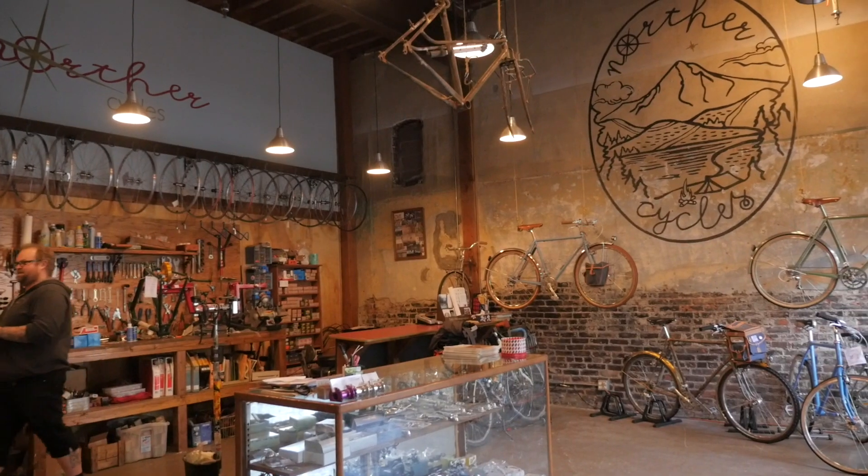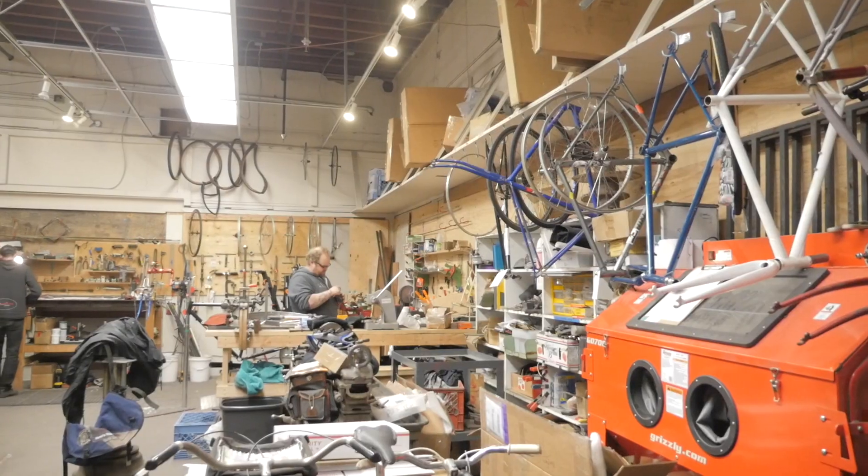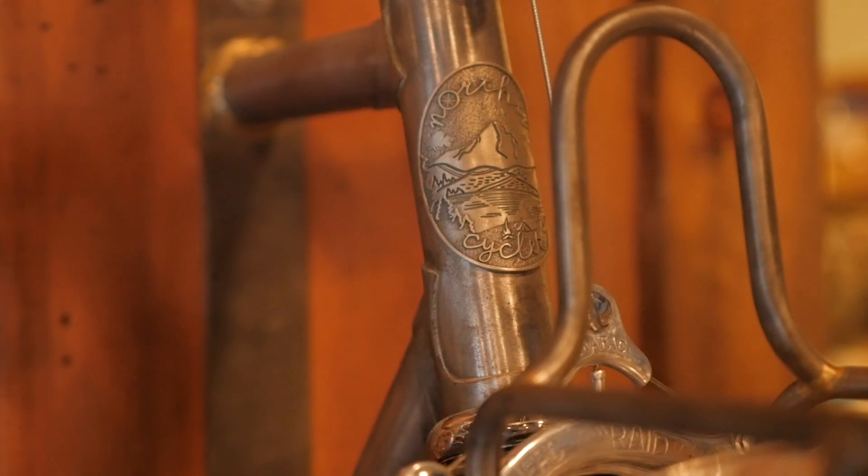Hey there, Pathless Peddlers. Today we've got another exclusive video just for you guys. We're going to take a close look at another really unique shop in Portland — Northern Cycles. So let's take a closer look.